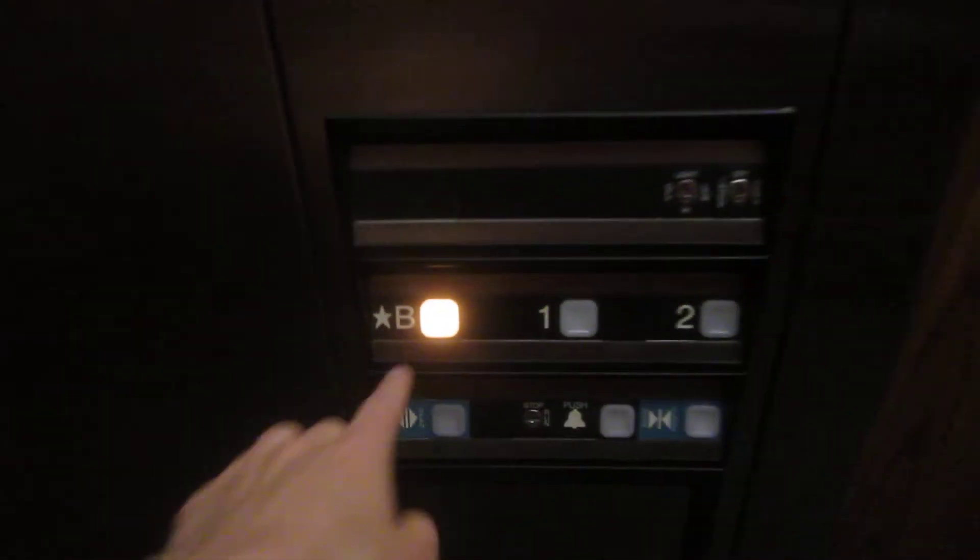Let's go down to the basement. This one is an older Dover Impulse for sure. It's got no fire service. And listen.